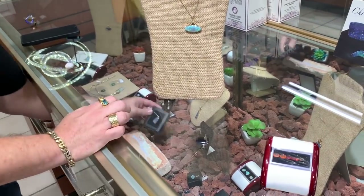Thanks to Johnny for showing us around Gold Galore. For anyone who needs custom work, repairs, or anything done - they ship, they're insured, and they've been in business almost 40 years. Store information will be in the video description below.